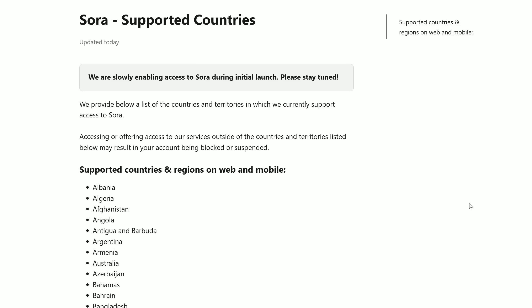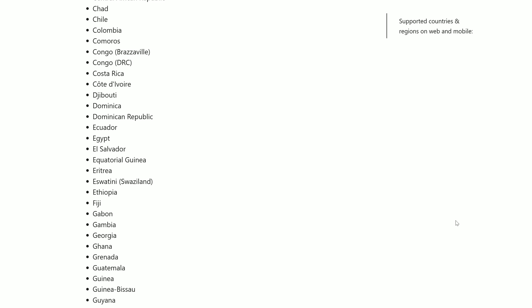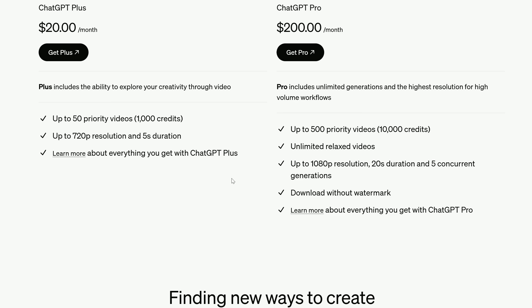First things first, Sora is available in almost every country aside from those of the EU and the UK. For those of you who've noticed my accent, you might be wondering how am I using it — I'm using a VPN. No, I'm not going to do an awkward segue to a VPN sponsorship. As mentioned at the start, you do need to be a paying user of ChatGPT to get Sora, and the standard $20 tier only gets 1,000 credits. ChatGPT Plus is also capped at 720p resolution, not 1080p, and just 5 seconds of duration. Pro at $200 a month gets you 10,000 credits, but you also get to download without the watermark.